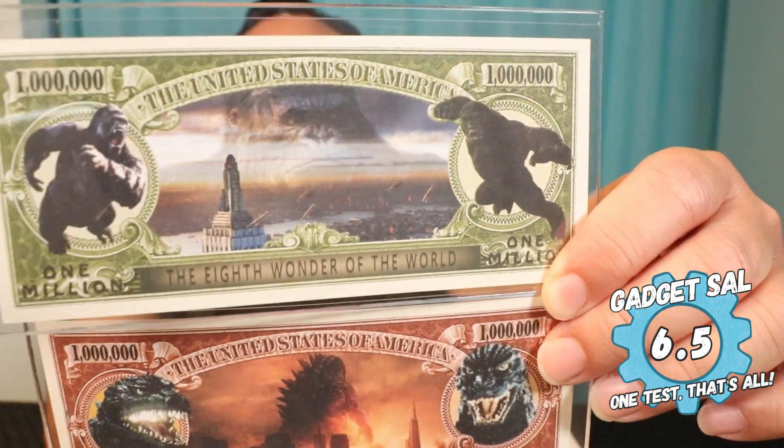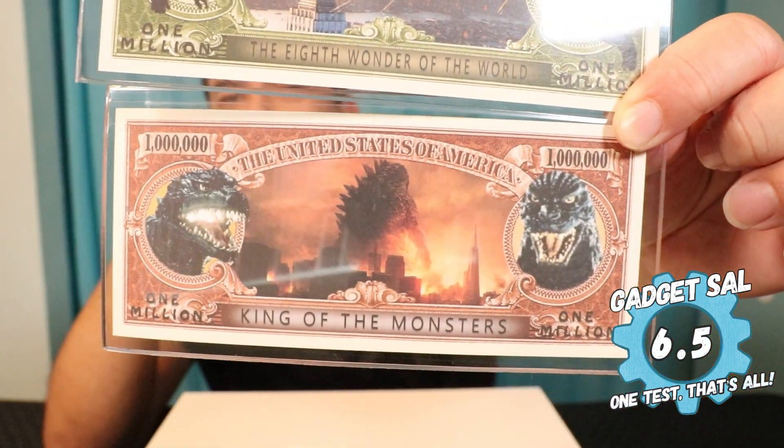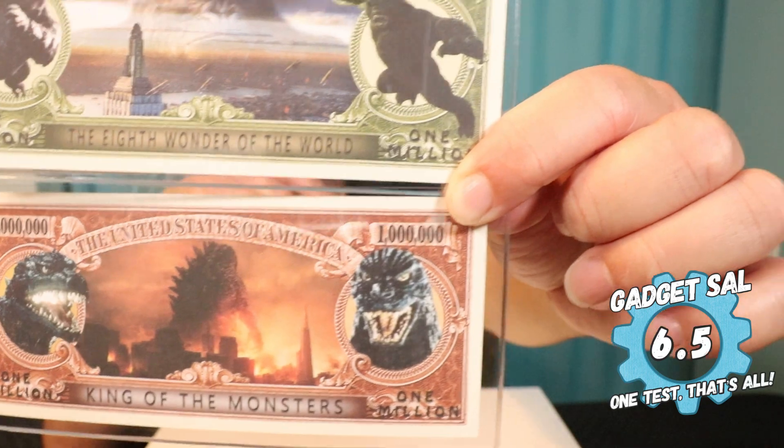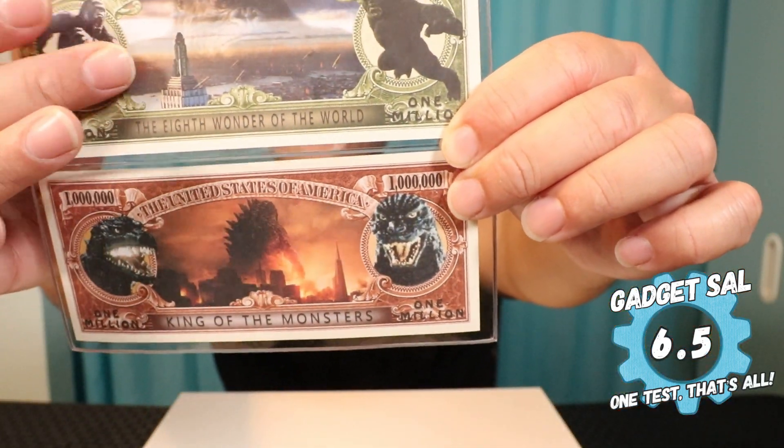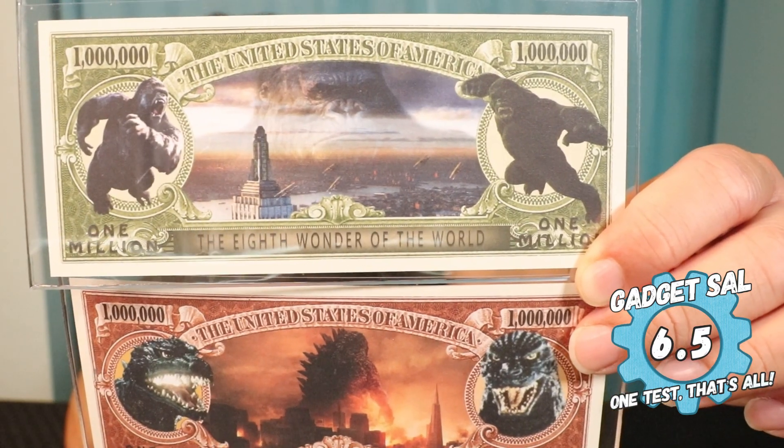I think that's a pretty good score for what they are. They do come in the sleeve, so that's pretty cool. They are made out of heavy stock paper. It's a pretty good talking point to buy them as collector pieces, and you show them to your friends, you put them up on a shelf. I do like that they have the new and the old movies here for Godzilla, and most of them for King Kong are all from the new movies. But other than that, a 6.5 — I think that's a pretty good score.